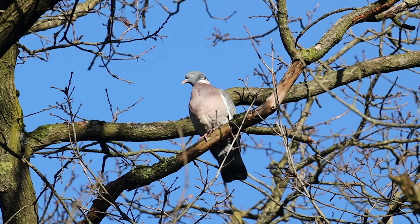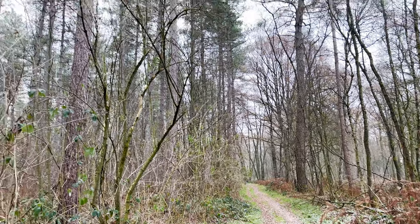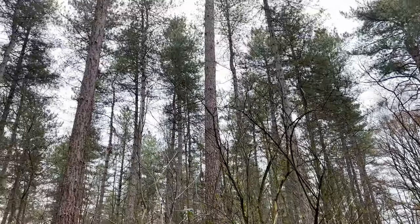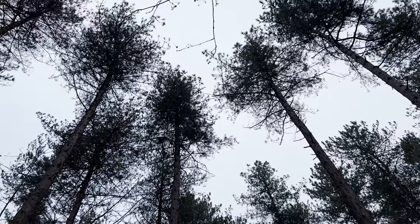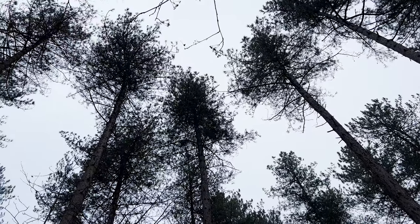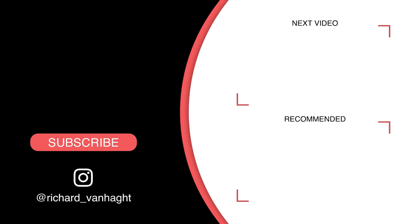Thank you so much for watching the video. I hope you guys enjoyed seeing and learning about the different bird species that you can see in Germany during the winter season. If you enjoyed the video please like and subscribe and hit the bell notification so you'll know when future videos are uploaded. I'll see you next time.